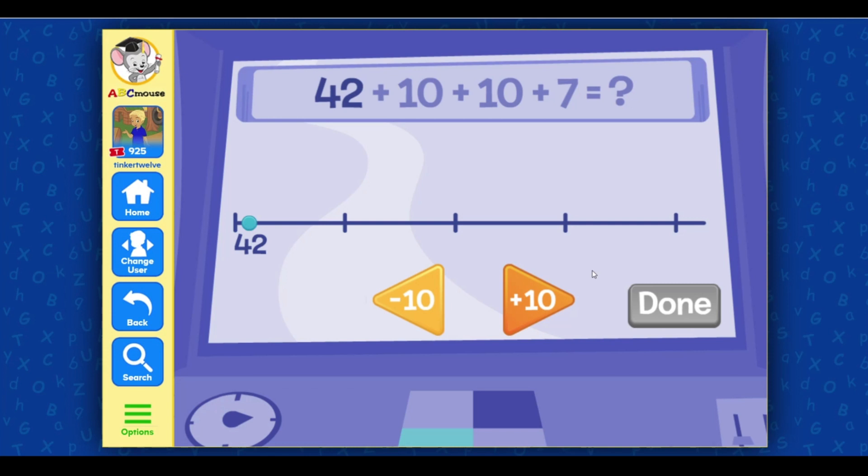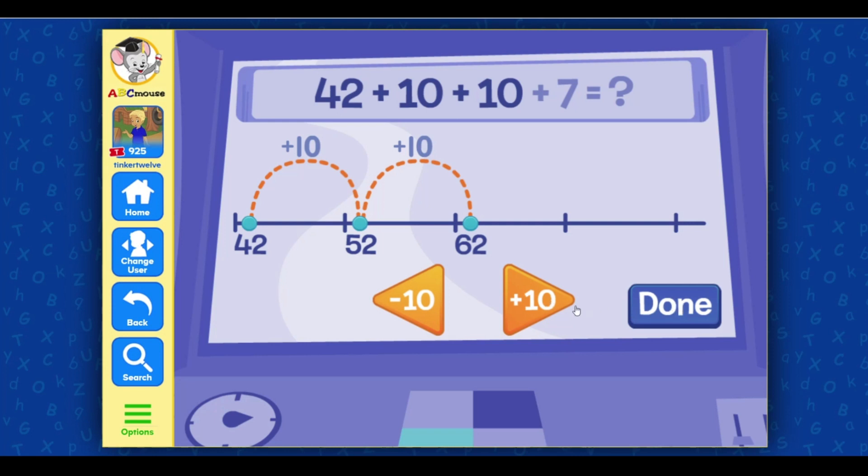Select the plus and minus buttons to add the right number of tens. Plus 10, plus 10. Plus 10. Minus 10, plus 10. Wrong! Try again. Plus 10. Great!